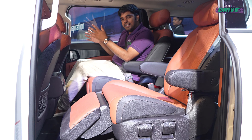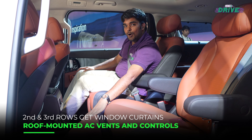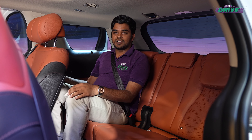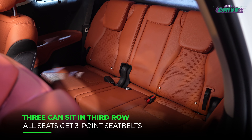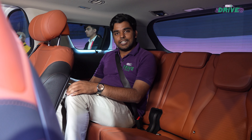The Carnival is very comfortable at the back. You get two captain seats for the second row with an extending ottoman as well as heating and ventilation functions. Even with two captain seats in the second row, the Carnival is a seven-seater with seating for three people in the third row. There is enough knee room and a decent amount of headroom back there for third row passengers.